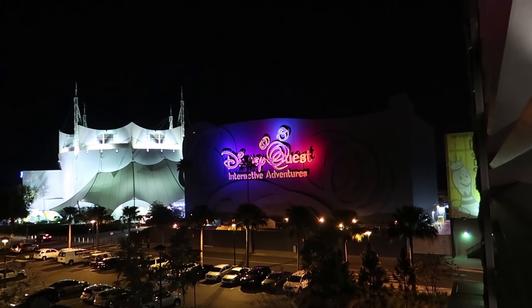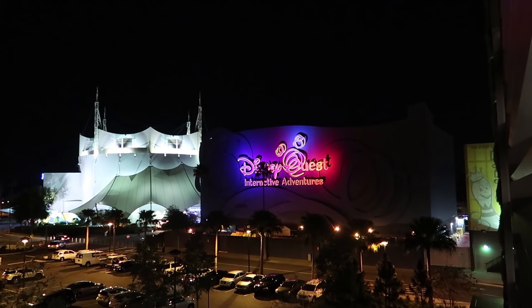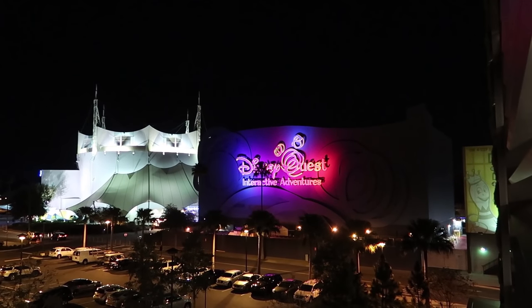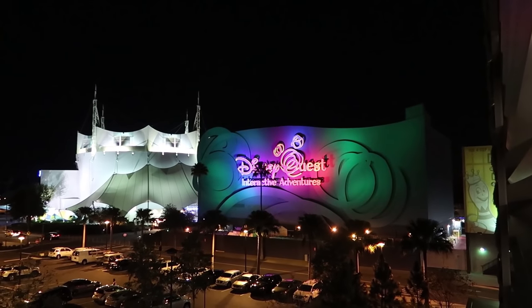One thing I forgot to mention earlier: we do have a closing day for Disney Quest and that is July 3rd. It will be replaced with an NBA experience. We'll have to go back there one day soon. I believe that is it for us for updates from downtown Disney. We will see you guys tomorrow.